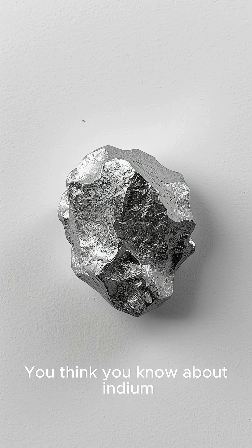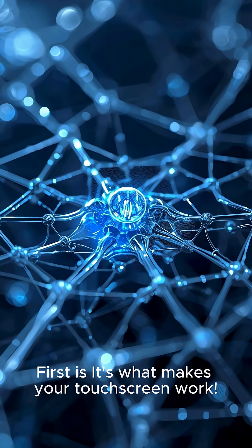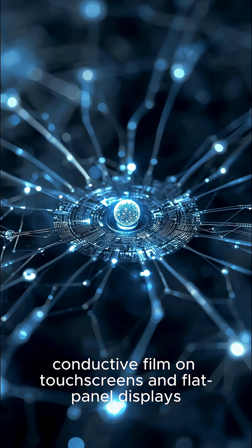You think you know about indium, but get ready for five scientific facts that will blow your mind. First, it's what makes your touchscreen work. A compound of indium is used to create the transparent, conductive film on touchscreens and flat panel displays.